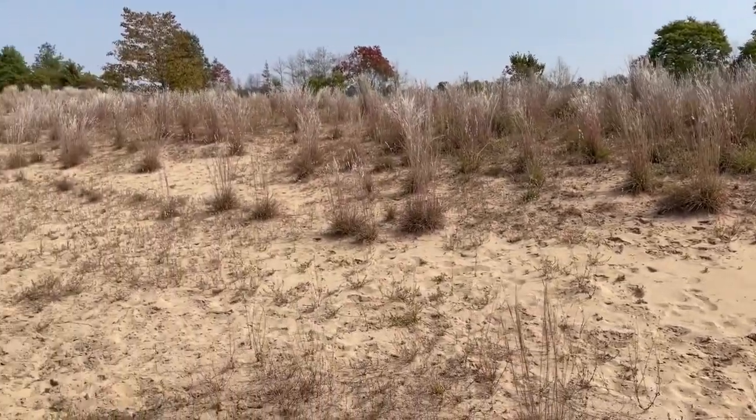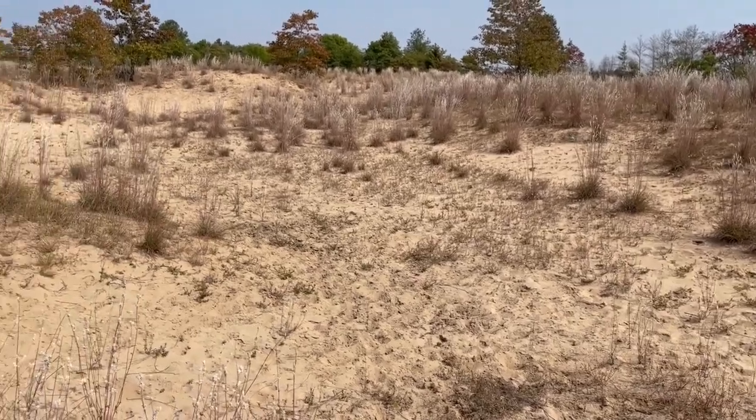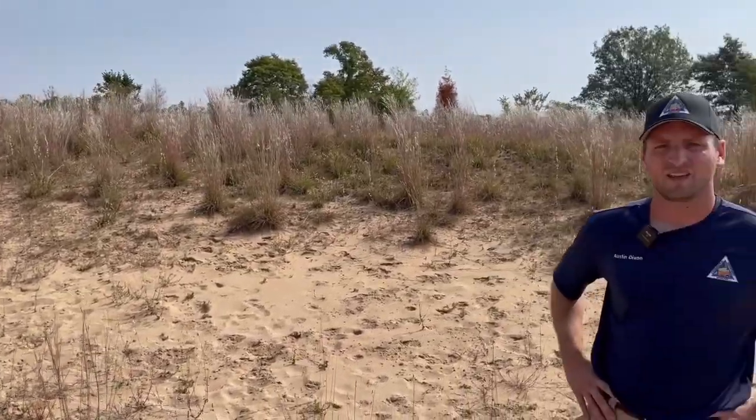We're talking about these sand prairie areas — is this something most people know about down here in southeast Missouri, or is it kind of a big deal? I don't think it's all that well known. People are very aware of the Sykeston Ridge and the sandy soils, but these sand prairies and the conservation ground we're able to work with are kind of a hidden secret — a hidden gem.